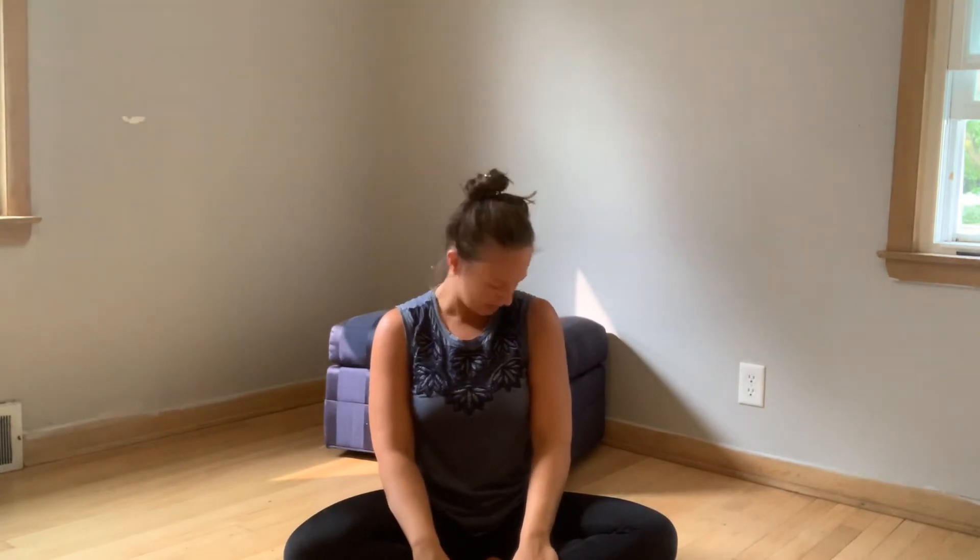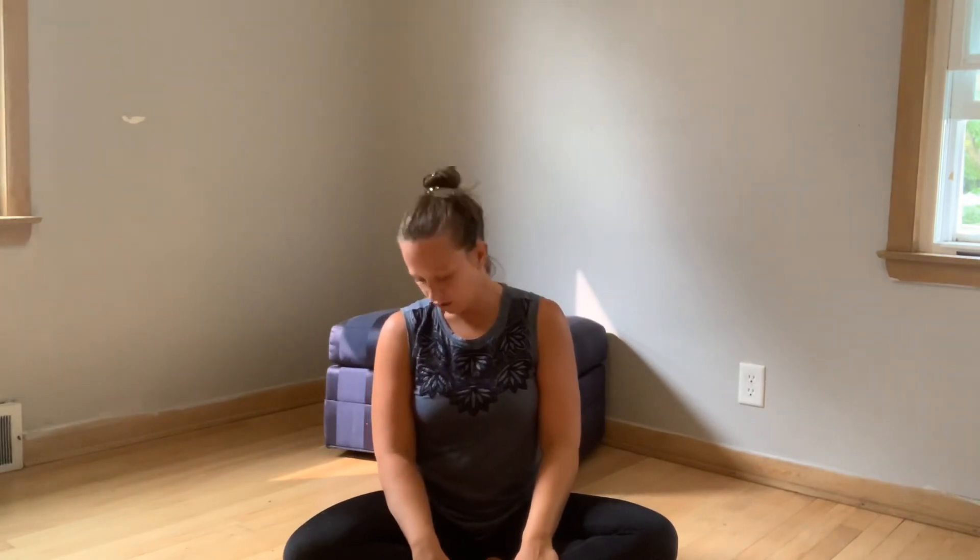Come back through center, release the hands down, and just notice how you feel. Maybe move your head and neck around — being gentle, shaking no, taking some circles. Just noticing how you feel in this moment right here. Great job — thank you, we'll see you soon.